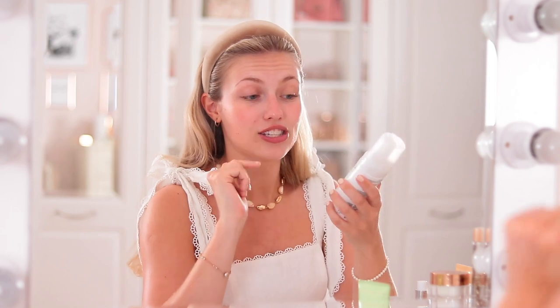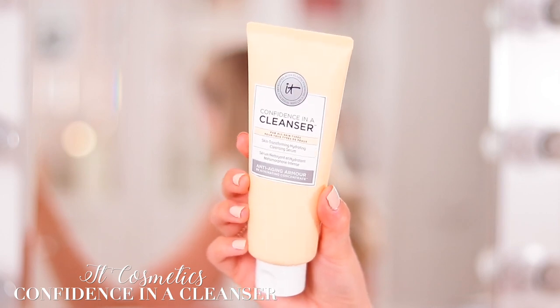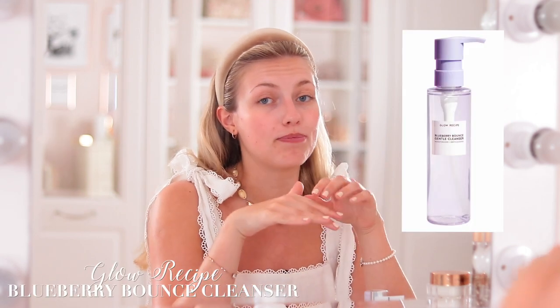I also use the Caudalie Instant Foaming Cleanser — I felt that one left my skin feeling a little more tight, which I sometimes like. The It Cosmetics Confidence In A Cleanser is another really lovely gentle one that I feel would work for anyone — it leaves you feeling clean but also nourished, not too tight or dry. The Organic Pharmacy Rose Facial Cleansing Gel is great too, with organic and natural ingredients. The Glow Recipe Blueberry Bounce Cleanser is gorgeous with a weird jelly texture that also takes off makeup. And the Lixir Cleanse and Polish, which I use more in the evening but you can use in the morning too.